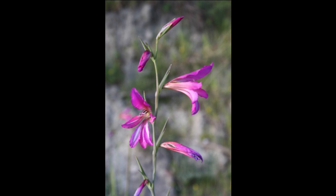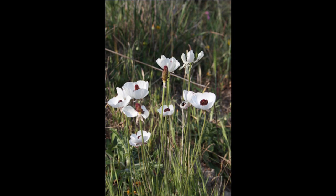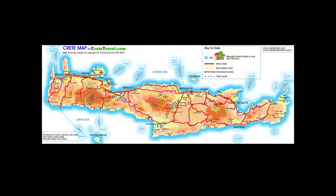Coming back down the road — more of the close-up Gladiolus italicus, which we found a lot of. This is a little Anemone narcissiflora — isn't that great? I've never grown this before. Very, very cute.